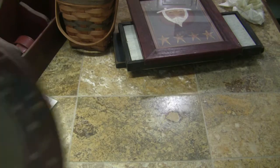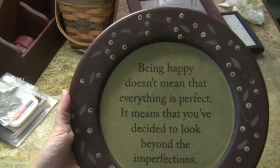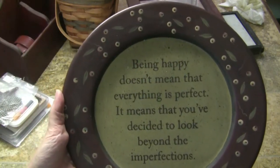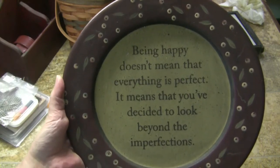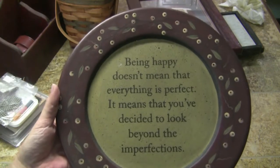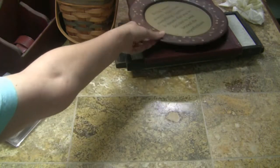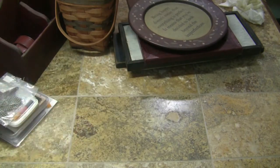I got this wooden plate that says 'Being happy doesn't mean that everything is perfect; it means that you've decided to look beyond the imperfections.' I thought that was cute. Unfortunately, a lot of this stuff is really dusty and dirty — I can only assume they've had it in storage for a while.